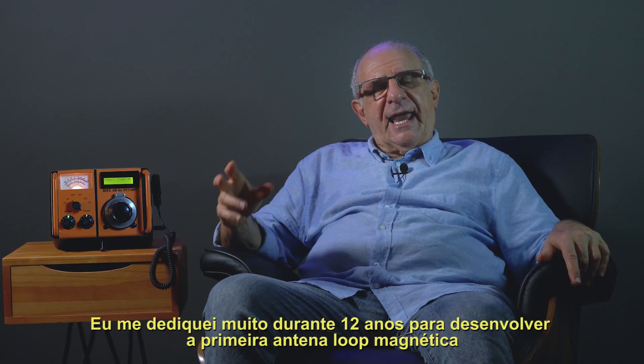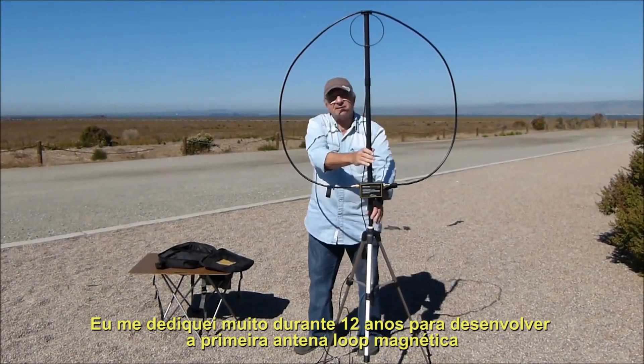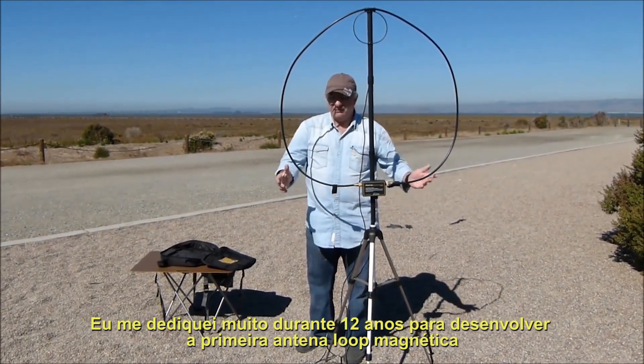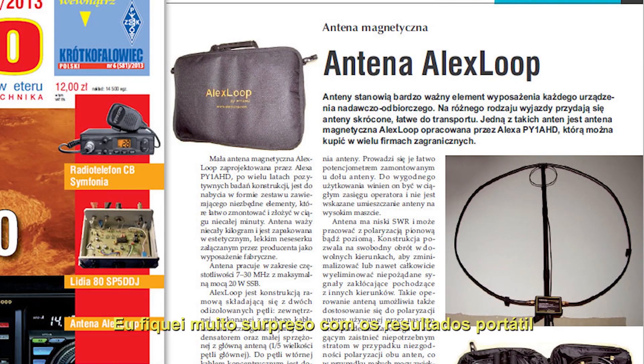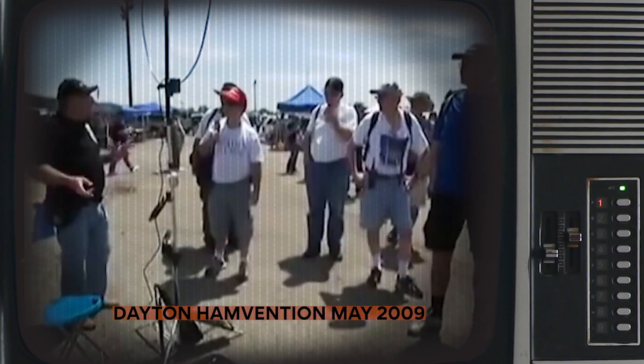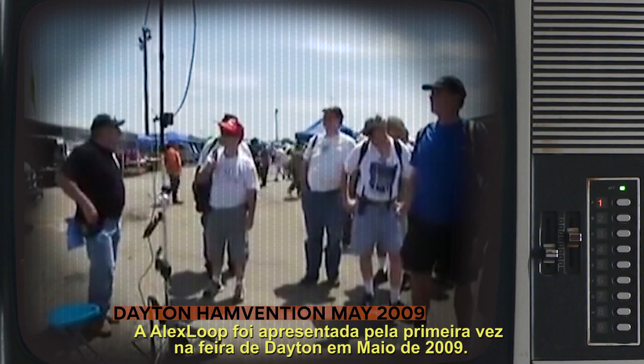I have dedicated a lot of time to develop the first portable magnetic loop antenna, Alex Loop. And then I became very surprised with the results. My first time at Dayton saw near 5,000 units.